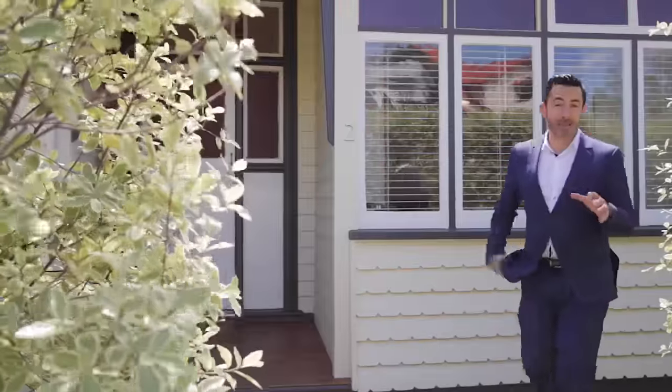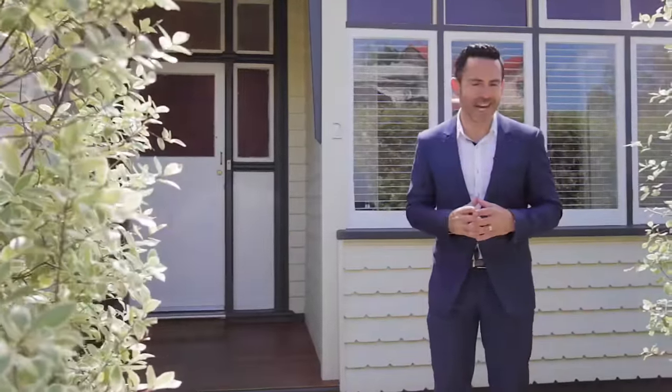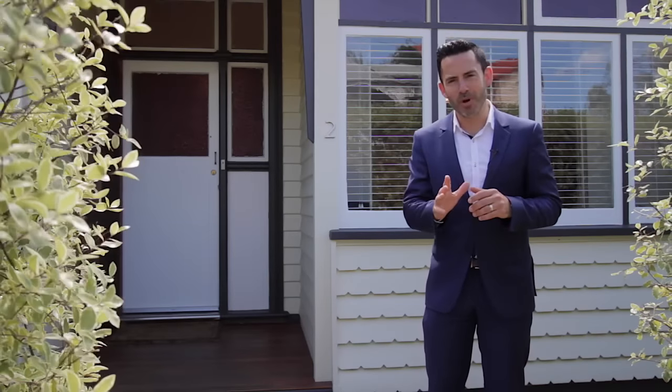Well here we are — I'm at number two Pillinger Street in Dynnyrne, a home that was originally built in the 1900s. I have to say the owners have done an amazing job with the renovation, combining its period character with modern updates.